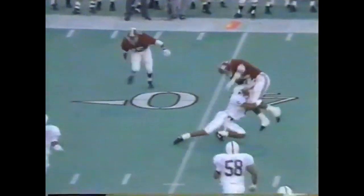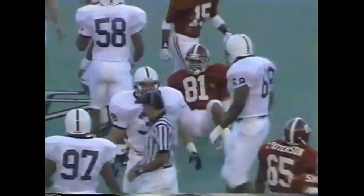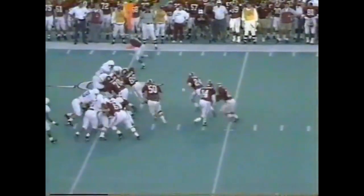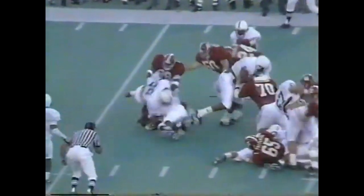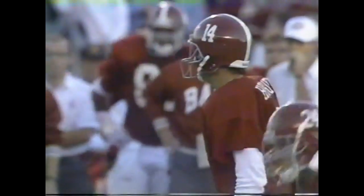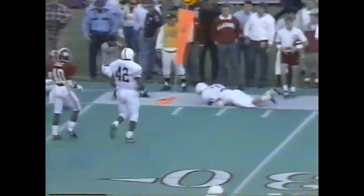Second and eight for Alabama. Wide open Russell — he stops short of the first down by about a yard at the 41. Third down and one — first down Alabama, Robert Jones picked it up. Third down, but they have converted on their last two third down drives. They may go to the curl again — they do and it's nearly intercepted.